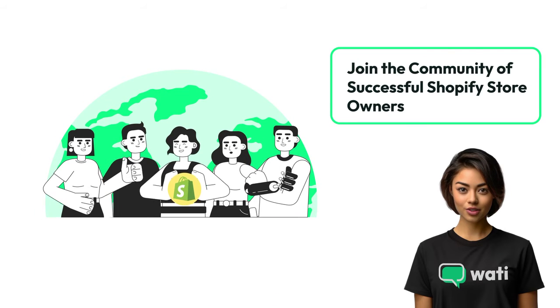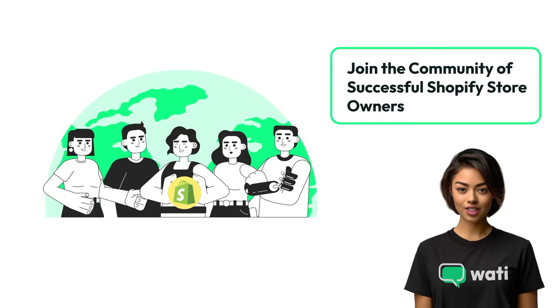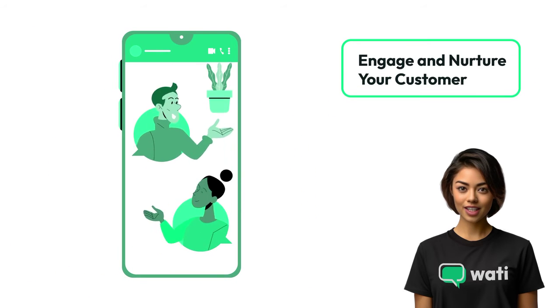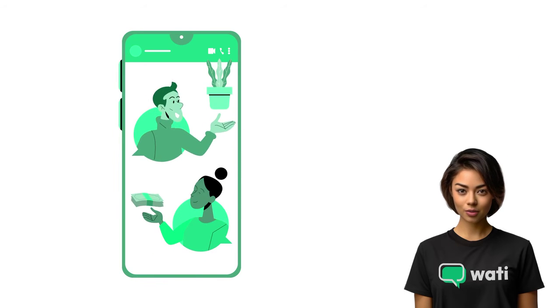Join a growing community of successful Shopify store owners who have enhanced their businesses with Wati. Start your journey today and transform your customer engagement. Build more than just a customer base — create a community. With Wati, engage and nurture your customers on WhatsApp, fostering loyalty and repeat business.